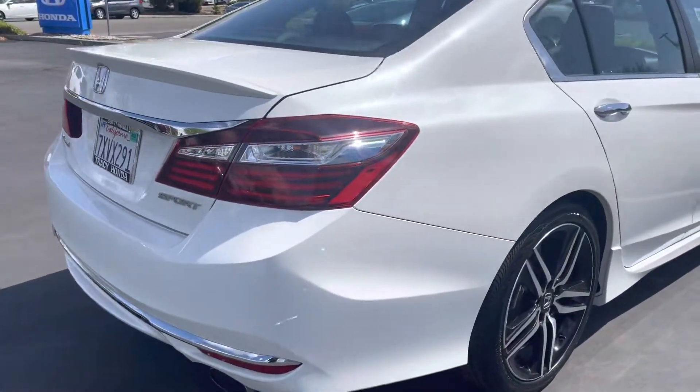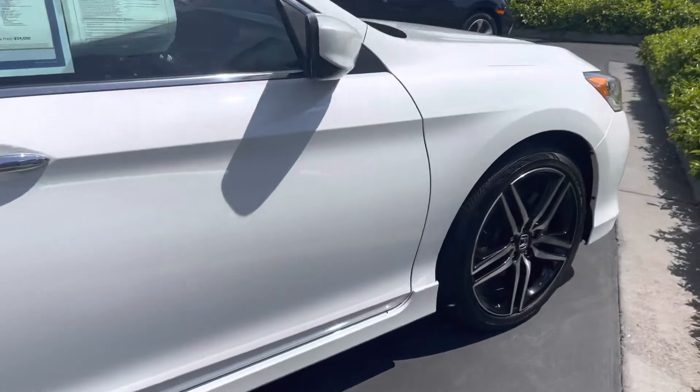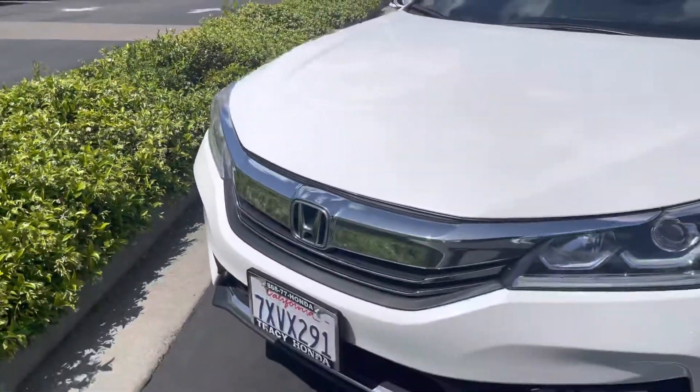This is Dominic at tracyhonda.com. Wanted to do this walk-around — super clean, great shape. I've walked around this vehicle tons of times. Besides these little tiny speckles of chips that you see right there, the car's in phenomenal shape.